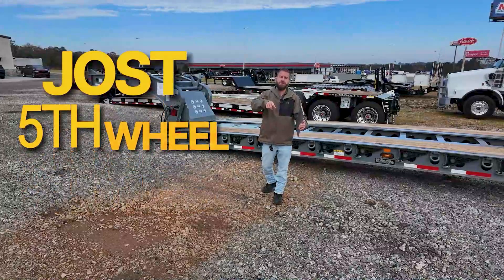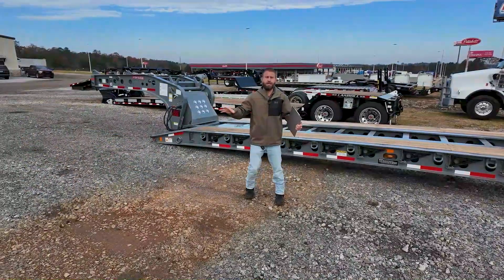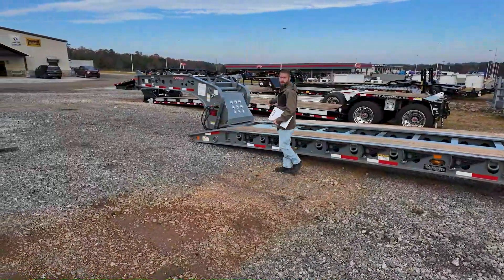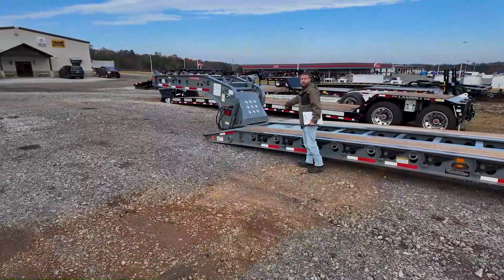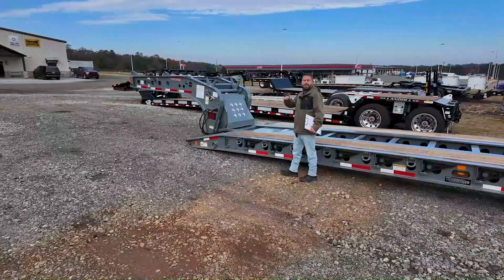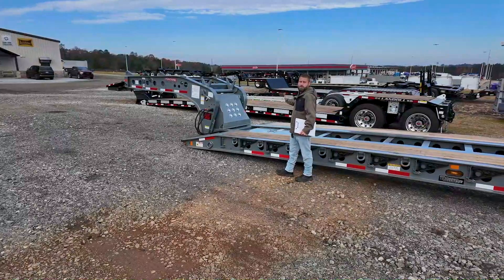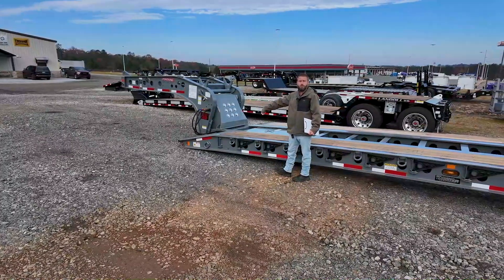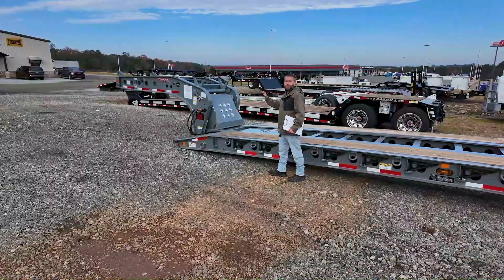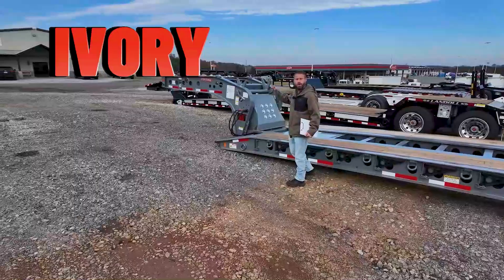Now that you've seen the Jost fifth wheel, I want to show you my idea. This is the gray trailer we were just doing specialized lights on. When the driver hits the switch or remote control, these lights go from red to white — so you have red running lights, and when you flip the switch or remote control they turn to white light, giving you a work light in the back.